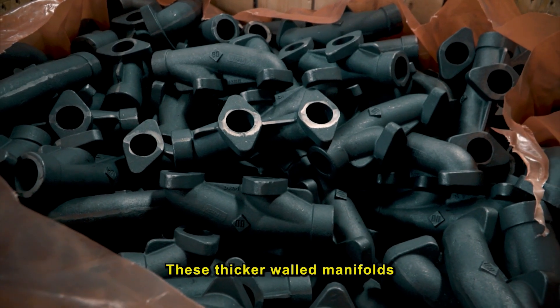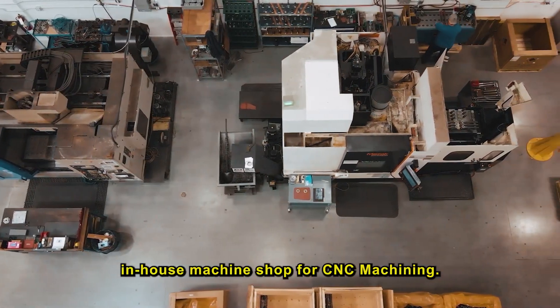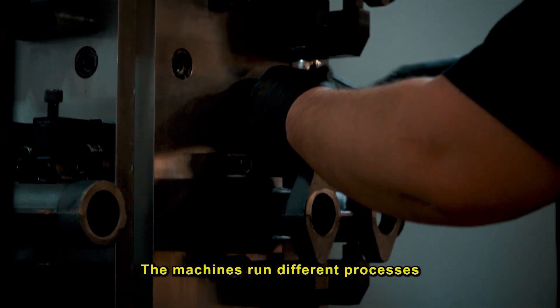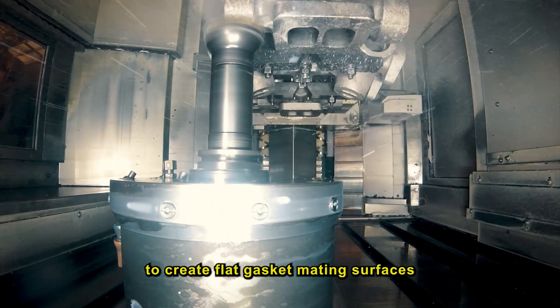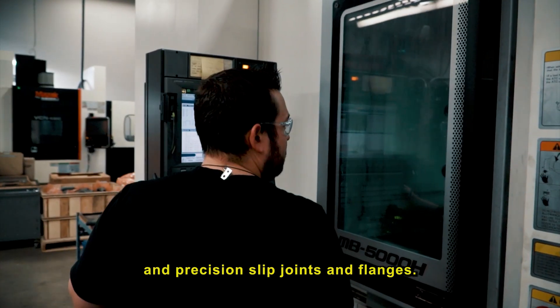These thicker-walled manifolds are then sent to BD's in-house machine shop for CNC machining. The machines run different processes to create flat gasket mating surfaces, fastener mounting locations, and precision slip joints and flanges.